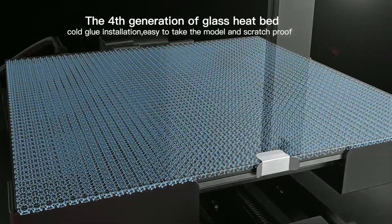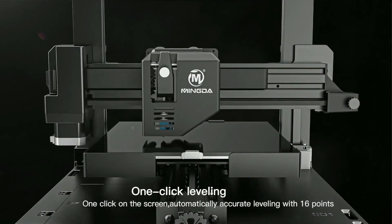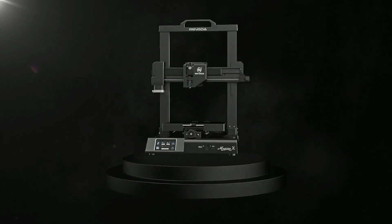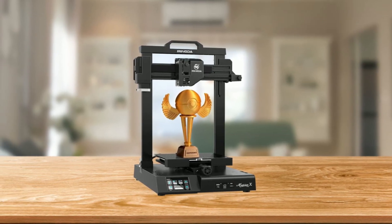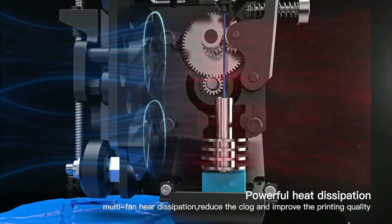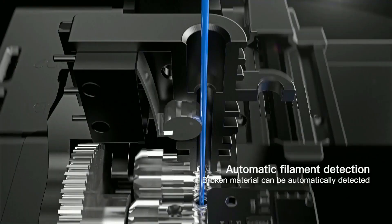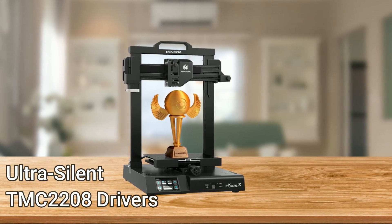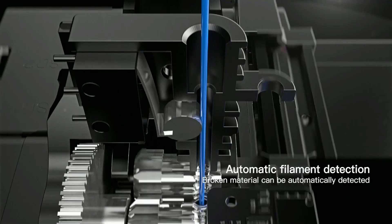The fourth-generation glass heat bed is scratch-proof, and its cold-glue insulation allows for easy model removal. With just one click on the screen, the printer will automatically level itself accurately with 16 points — a significant improvement over manual leveling. This 3D printer also boasts a powerful multi-fan heat dissipation system that reduces clogs and improves printing quality. The double-gear direct extrusion ensures uniform material conveying, and automatic filament detection handles broken material. The TMC2209 core silent drive motor ensures stable operation and more efficient automatic filament feeding.